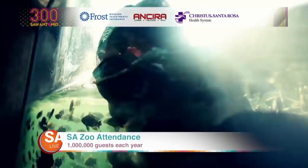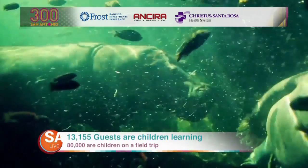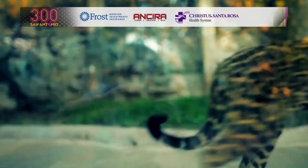More than 1 million guests visit the San Antonio Zoo annually — 13,155 of those being children participating in education programs and 80,000 school children coming on field trips.